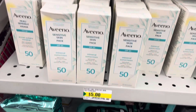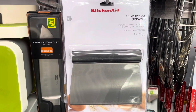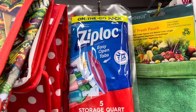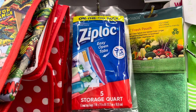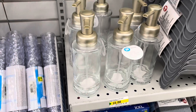They have this Aveeno sensitive face skin SPF 50 sunscreen, which is a good price for five dollars. They have this all-purpose scraper from KitchenAid, and then they have this Ziploc for when you're traveling — that is a good buy. It has five in a pack.